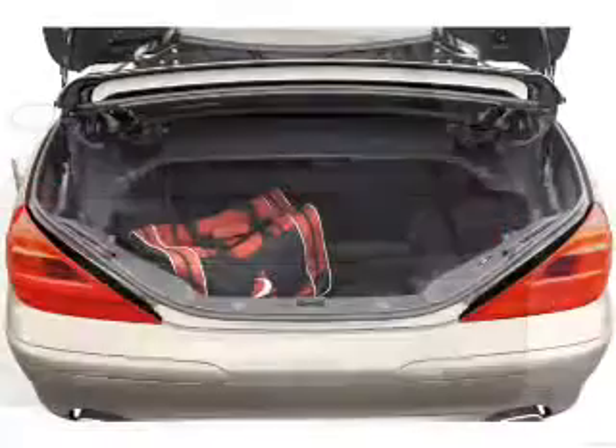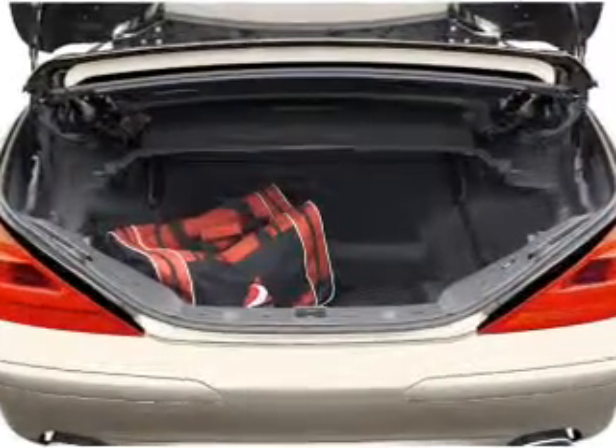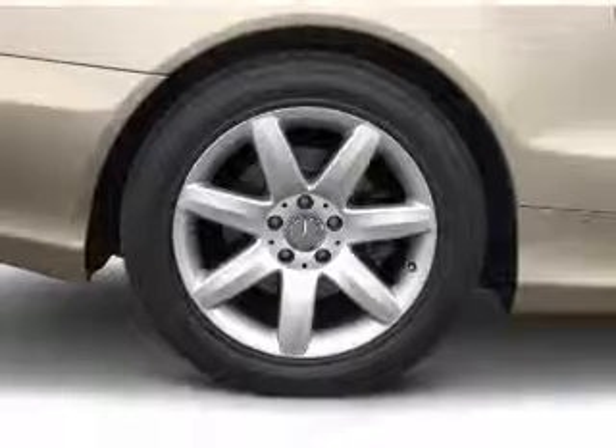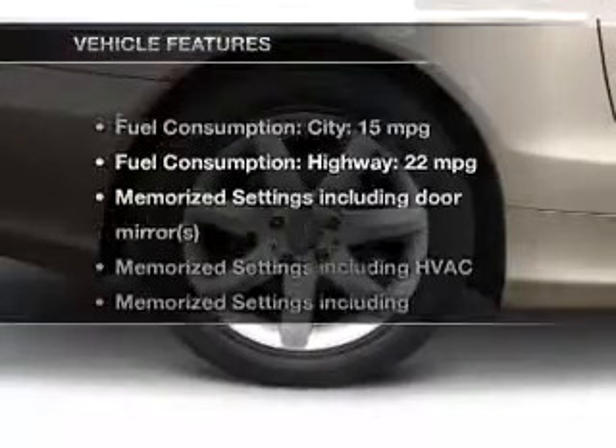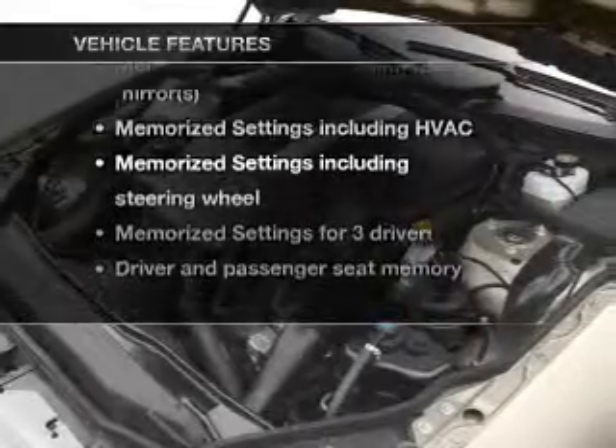Treat yourself to the splendor of a premium sound system. Brake safely with the anti-lock braking system. Heated seats are a desirable comfort feature. Memory settings are just one of the extras. And with these notable features, you won't want to miss out on the opportunity to own this amazing ride.